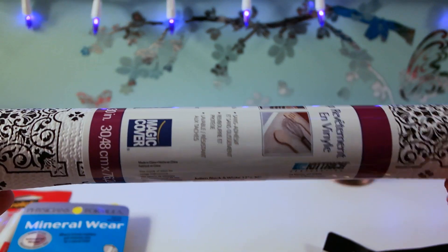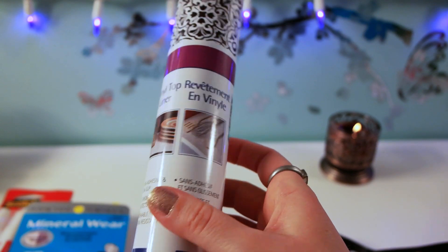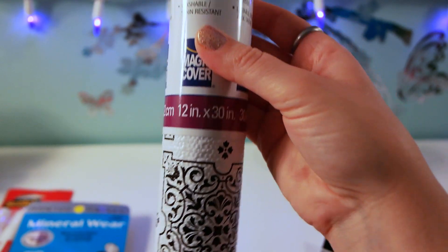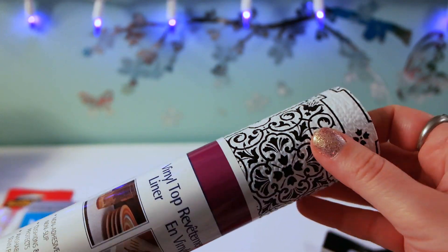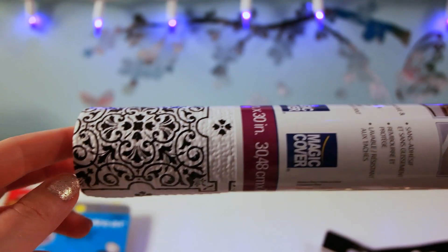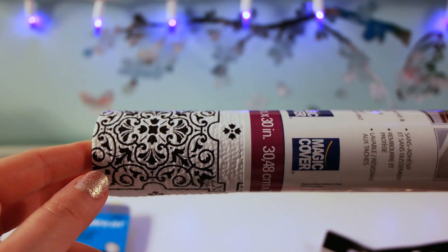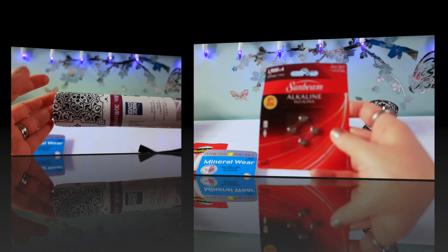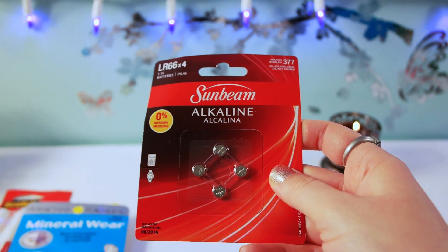I decided to purchase another vinyl top liner — I use this for my Alex drawers where I store my makeup. I really like this pattern. You don't get a lot of product in it, but I cut it in half and I'm able to line two drawers, not fully, but it works.